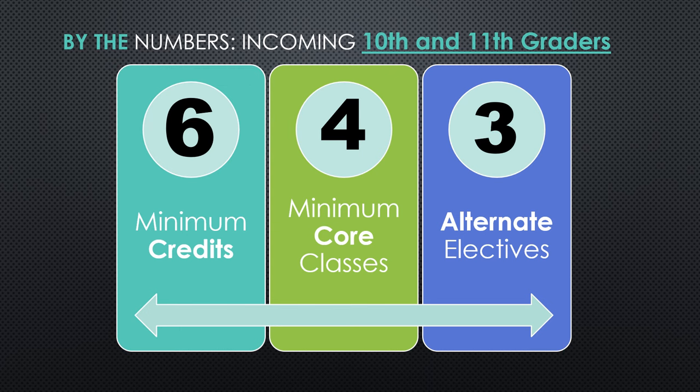Some important numbers to be aware of. This slide is for current freshmen and sophomores. For students going into 10th and 11th grade next year, you must enroll in a minimum of six credits. Please know that might very well be more than six total classes — you want to add up the ones for year-long classes and the 0.5s for semester-long classes to equal a minimum of six. You may take six and a half or seven credits as well, but the bare minimum is six. You'll want to take a minimum of four core classes — that's English, science, math, and social studies — and you'll also want to make sure that you choose three alternate electives.